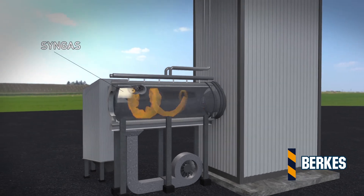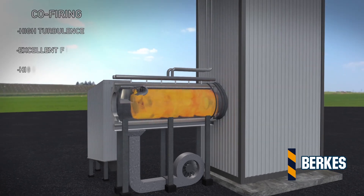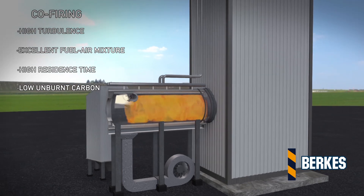The torsional chamber allows burning syngas from the gasifier mixed with fuels injected directly to the chamber. This can be done in any proportion. A wide range of fuels can be gasified, and even mixed in different proportions.